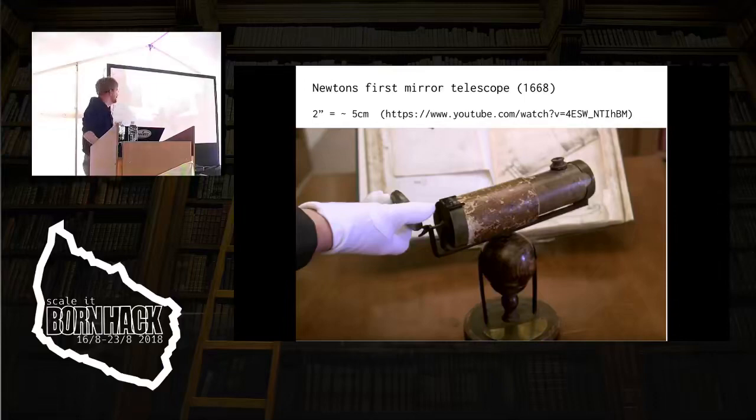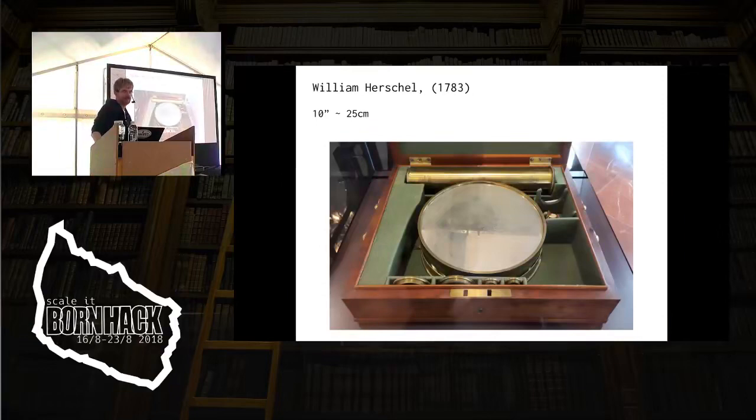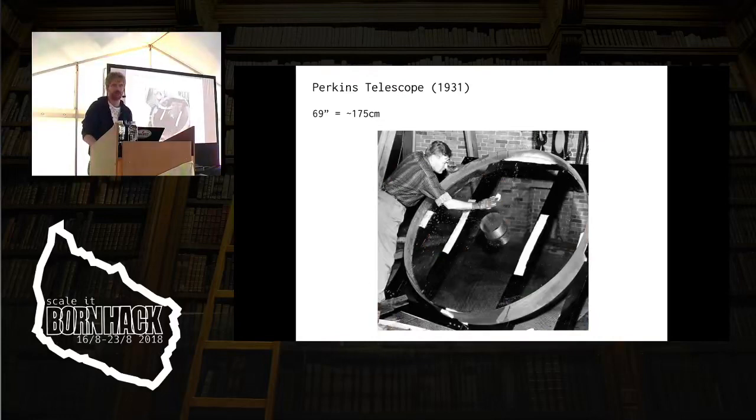This is actually Newton's first mirror telescope. The movie there is a professor from Nottingham University who has a series of periodic videos about the periodic system, because the mirror is actually not glass — it's a speculum, a particular metal alloy. The interesting thing is this telescope is five centimeters diameter, two inches. Liam Herschel started making bigger mirrors, because bigger mirrors means you get more photons, which means you can see more things. And we've been building larger mirrors ever since.